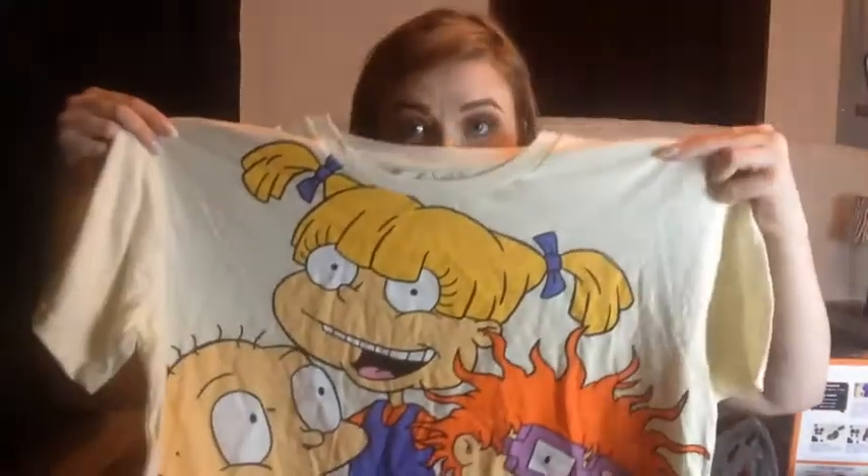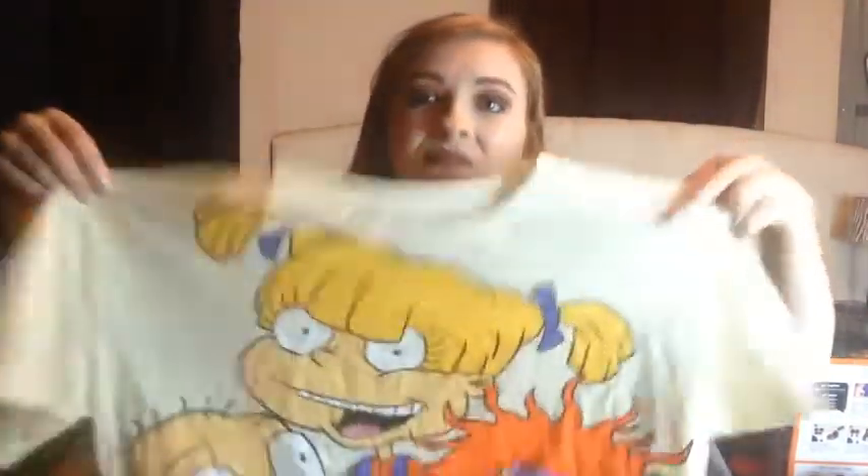Look how cute — it's a Rugrats sleeping shirt! Yes, I'm a kid still at heart, it's okay. It's got Tommy, Chucky, and Angelica. I love it. It's cropped at the bottom so it's not too long, which is fine since I'm going to sleep in it anyway, and it's super soft.